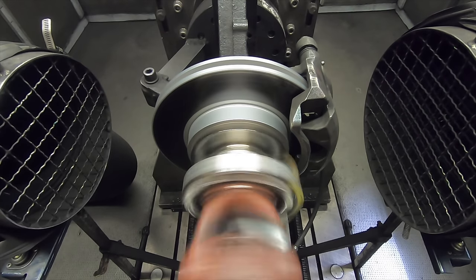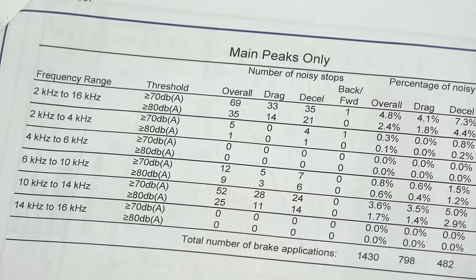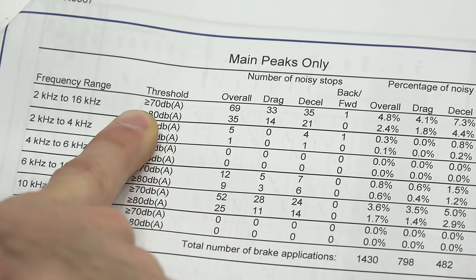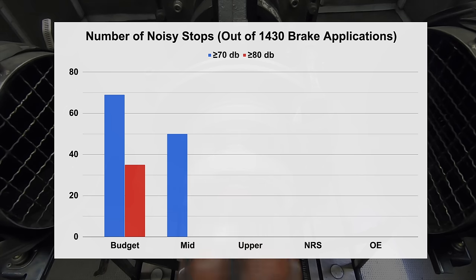For the final test, brand new pads were used for noise testing, where brake pads underwent 1,430 separate braking applications and the peak noise level was recorded for each. Ideally, you don't want any noises above 70 decibels, so the number of stops peaking over 70 dB and over 80 dB were recorded. This test showed quite a separation: the budget pads had 69 stops over 70 dB, with 35 above 80. The mid-tier pads had 50 stops over 70 dB and 27 above 80. The upper-tier pads had only one stop above 70 dB, not exceeding 80. For both the NRS and OE pads, over the 1,430 stops, neither had any noises exceeding 70 decibels.